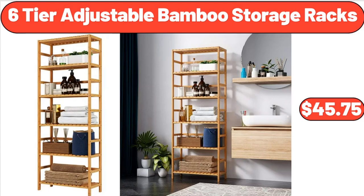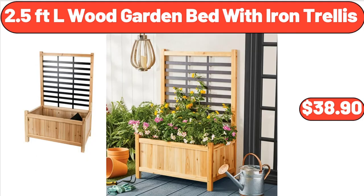Six-Tier Adjustable Bamboo Storage Racks, $45.75. 2.5-Foot Elwood Garden Bed with Iron Trellis, $38.90.